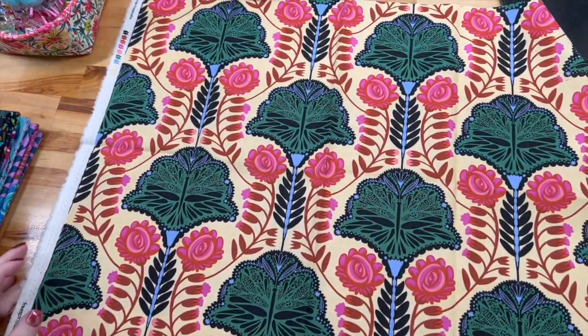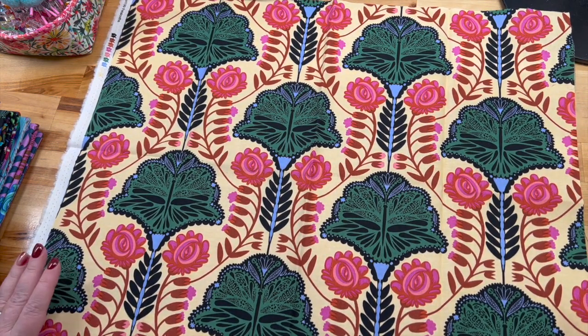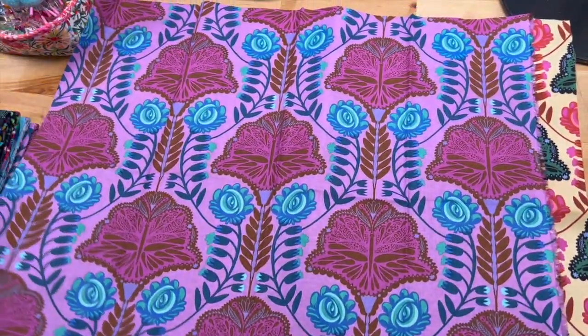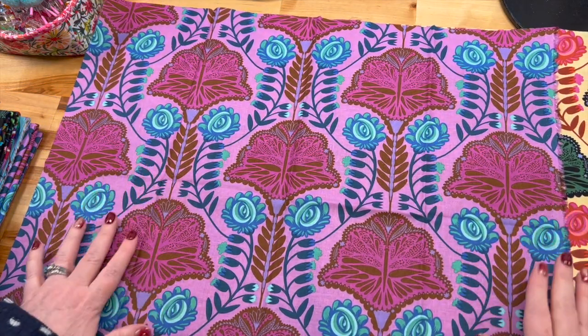I'll start with the one I like the least — for obvious reasons, for those of you who know me, that yellow just isn't making me happy. But it's bold and incredible and I still love the pattern; somewhere in a quilt it's going to look amazing. Same pattern, different colorway — much happier.